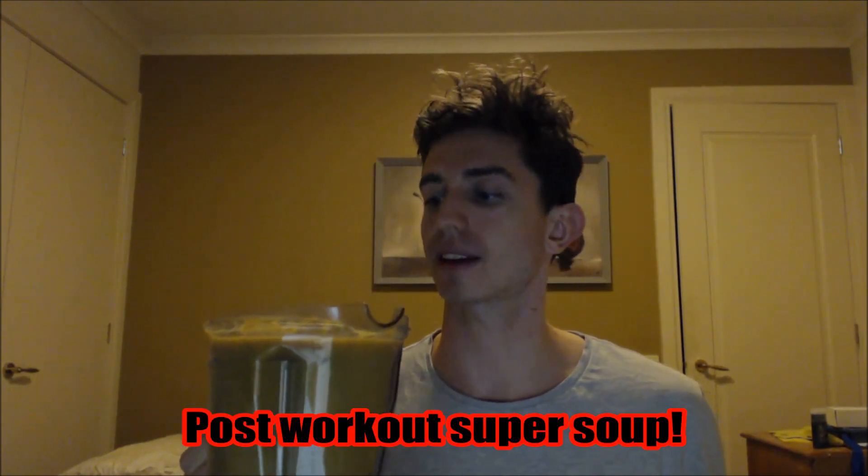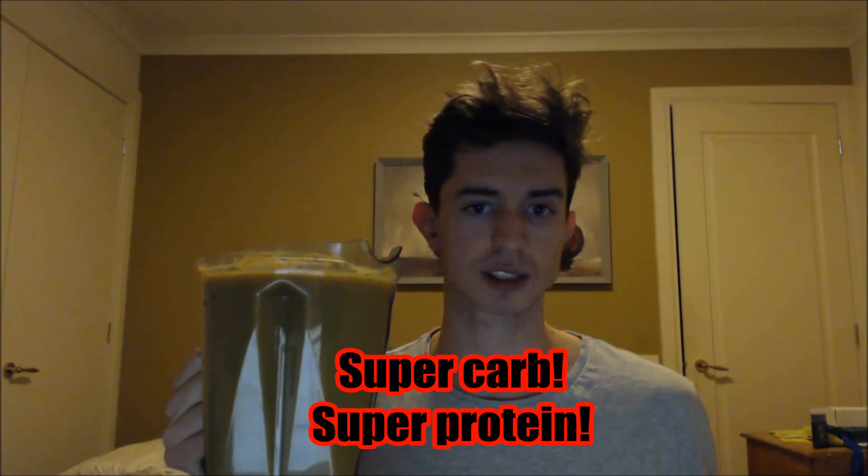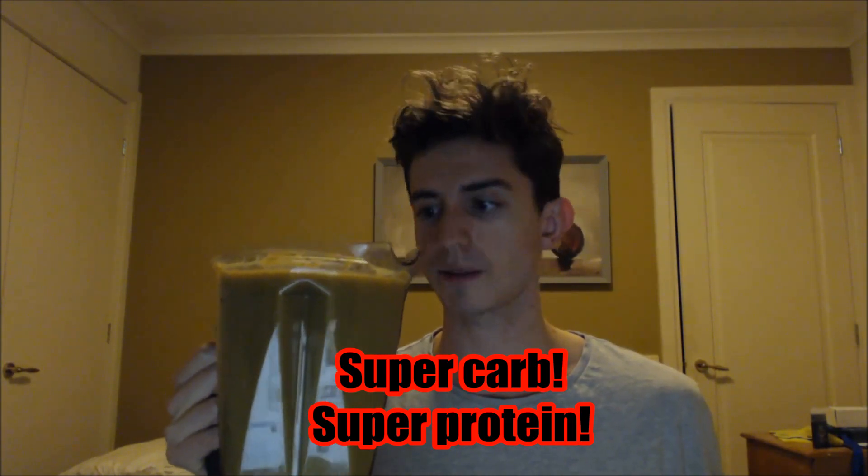It's one kilo of sweet potato and about 500 grams of broccoli, cooked broccoli, cooked garlic and onion — four garlic cloves and one onion.